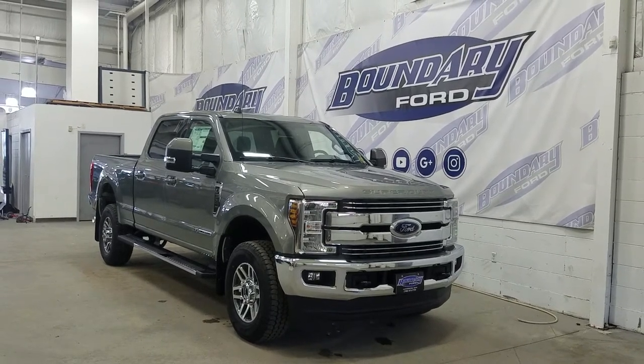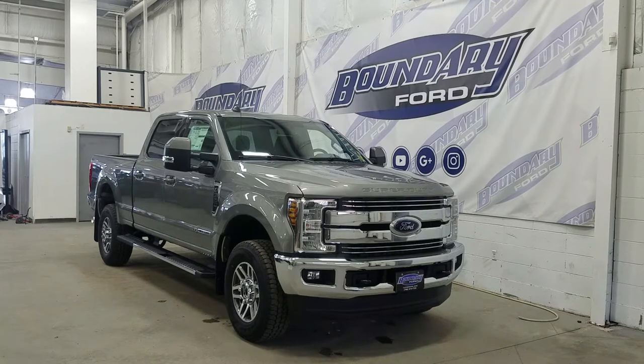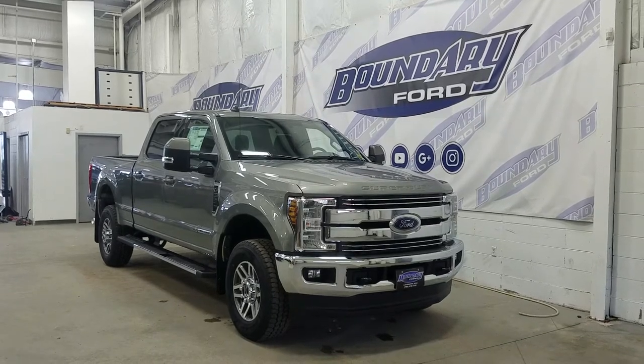The exterior color is Silver Spruce, and under the hood we have a 6.7L Power Stroke diesel engine paired to a 6-speed automatic transmission.